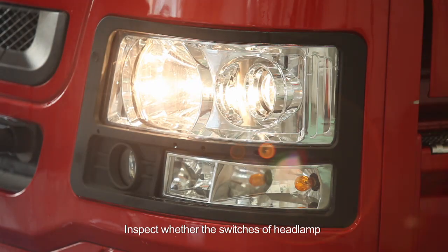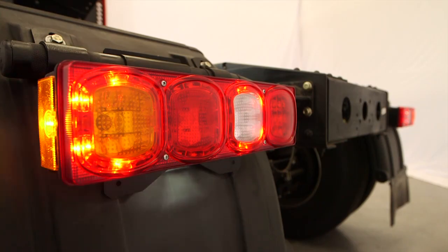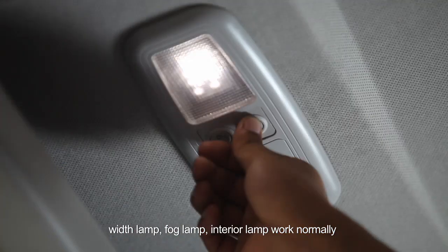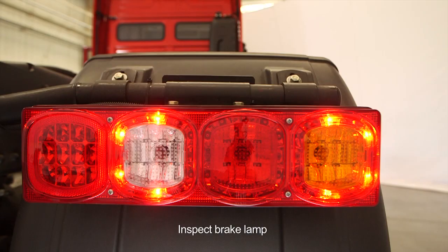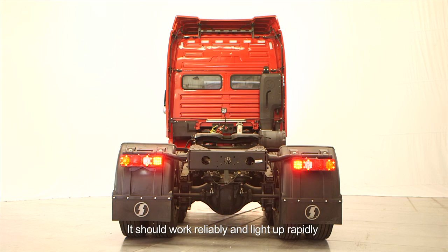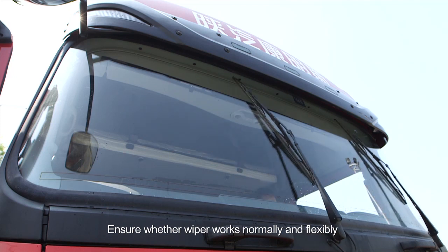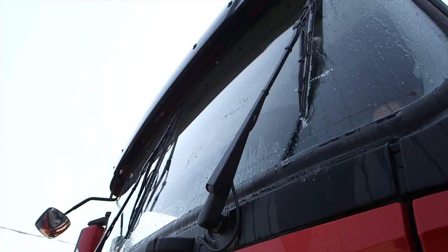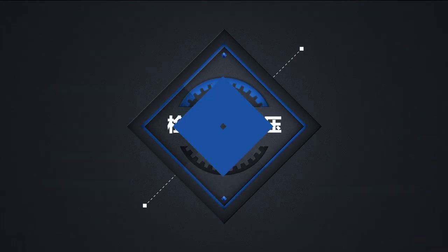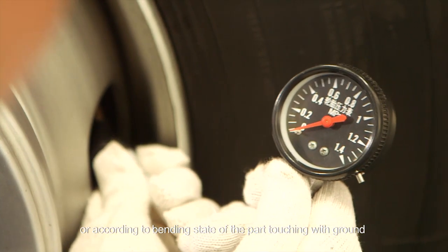Check fuel capacity through the fuel gauge to confirm whether there is enough fuel in the tank. Inspect the working condition of lights and electrical equipment. Inspect the steering lamp — it should work reliably and be switched on or off smoothly. Inspect whether the switches of headlamp, instrument lamp, width lamp, fog lamp, and interior lamp work normally with bright light. Inspect brake lamp — it should work reliably and light up rapidly. Inspect the sound of the horn. Ensure the wiper works normally and flexibly. Check tire pressure and bolted connections; the tire pressure is related to tire type, please charge tires according to the construction manual.